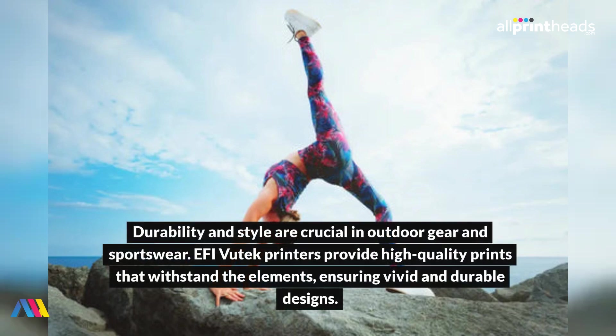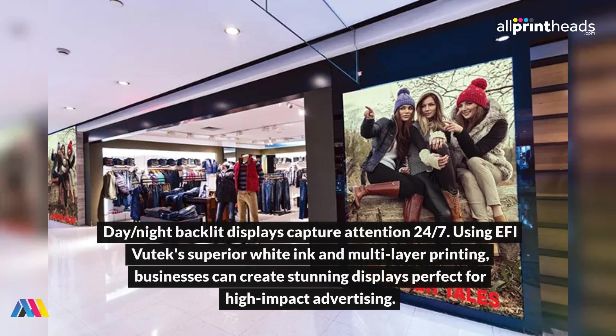Durability and style are crucial in outdoor gear and sportswear. EFI Vutech printers provide high-quality prints that withstand the elements, ensuring vivid and durable designs. Day-night backlit displays capture attention 24/7. Using EFI Vutech's superior white ink and multi-layer printing, businesses can create stunning displays perfect for high-impact advertising.